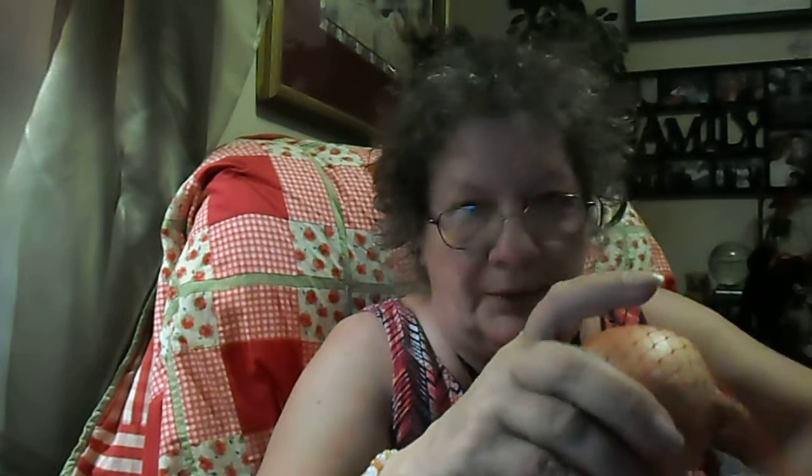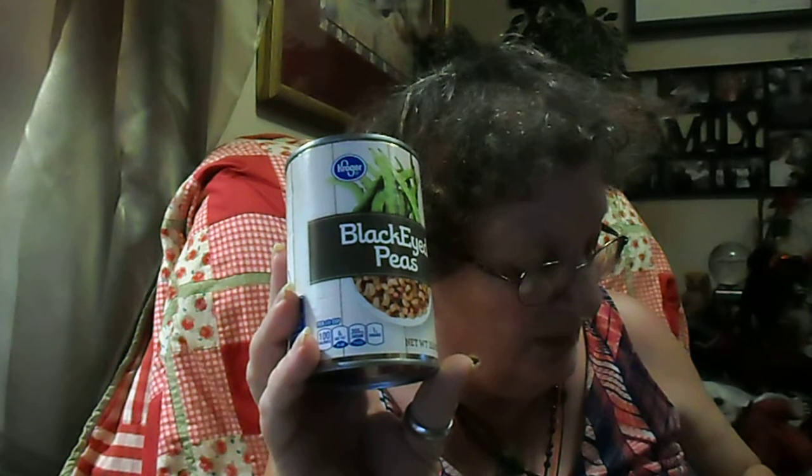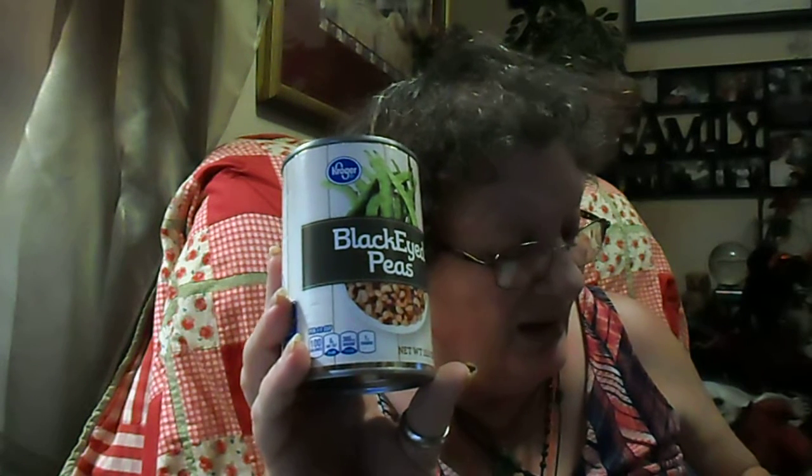There's a football game going on, so if you hear hollering, that's what that is. I ended up getting two cans of Kroger Black-Eyed Peas, the 15.5-ounce. These were 99 cents a can — I got two of them.